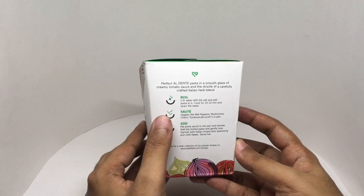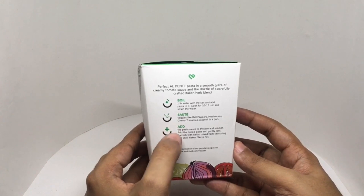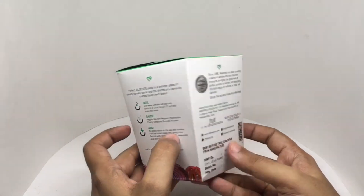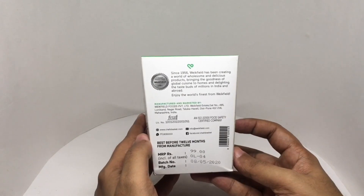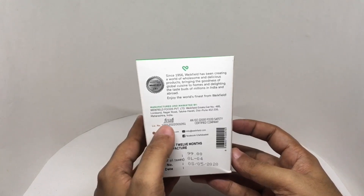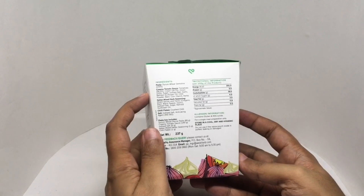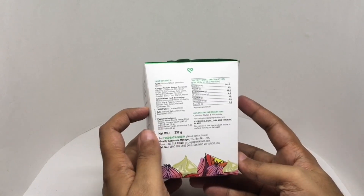Instructions: Boil one liter water with salt and add pasta to it. Cook for 10 to 12 minutes and strain the water. Sauté veggies like bell pepper, mushroom, cherry tomato, broccoli in a pan. Add the pasta sauce and simmer. Add boiled pasta and gently toss. Garnish with Italian mixed herb seasoning and chili flakes. Serve hot. Costs around 99 rupees or a dollar and 50 cents. Manufactured in Pune, Maharashtra, India. Pasta uses durum wheat and semolina, and they have everything you need inside the box. This has 201 calories.